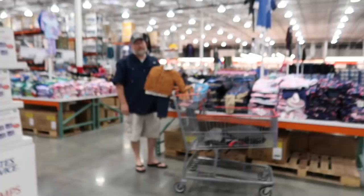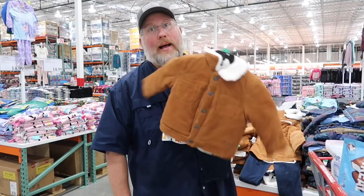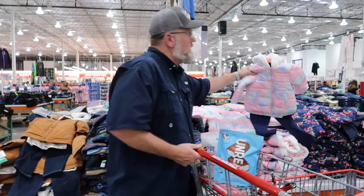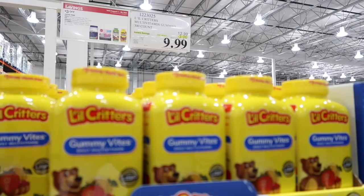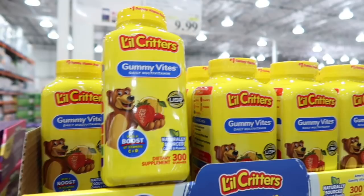Derek is looking at the baby clothes and torturing himself. When can we start buying these things? Derek wants to be a Pops so bad! If you want to give kids vitamins in the morning before school, they have the Little Critters on sale for $9.99, normally $12.99. It's a big bottle — you get 300 gummies.